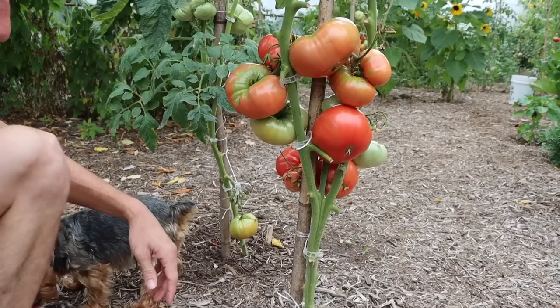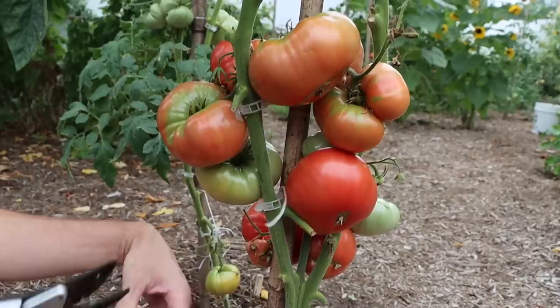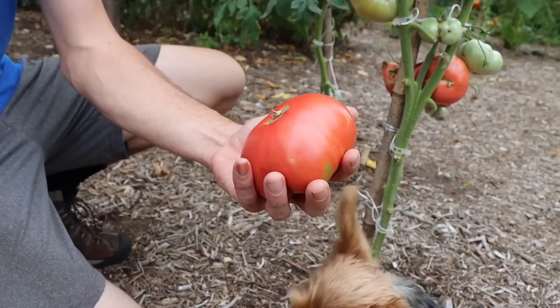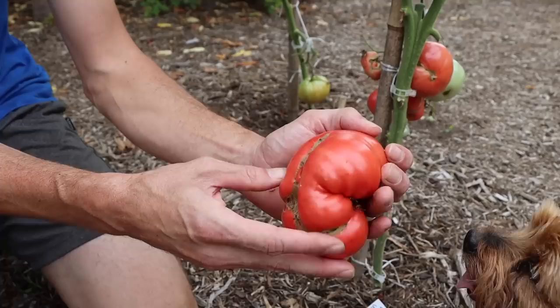We're going to be filling some bowls up today. Check out this tomato here — this is a Ukrainian variety tomato, looking really nice. We'll get this fat one right here, might be tough to get out. Look at that! Look at the shape, look at the color, look at the beauty — you can't paint a picture more perfect. I've got some really cool varieties I'm going to grab today.